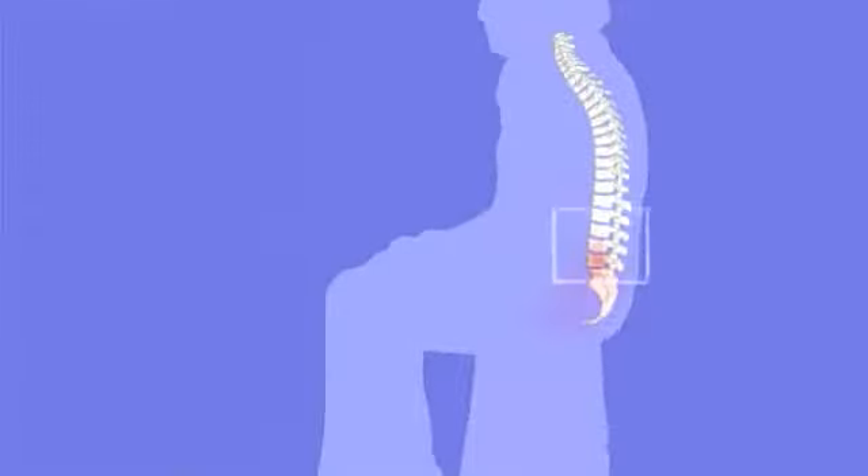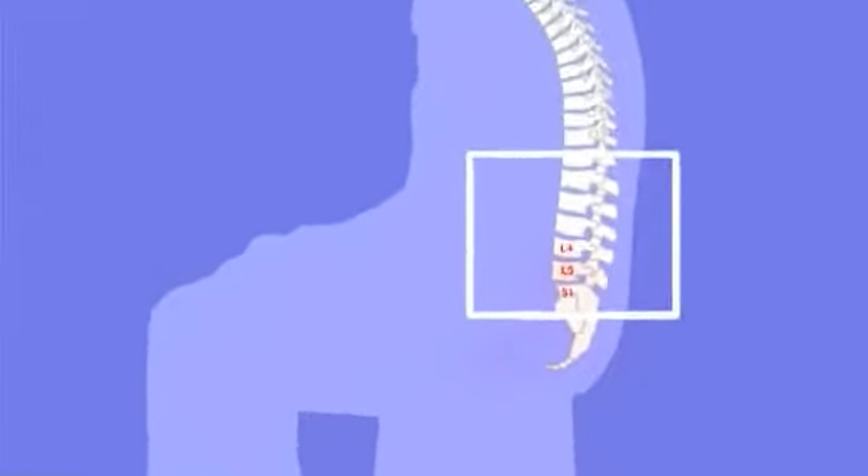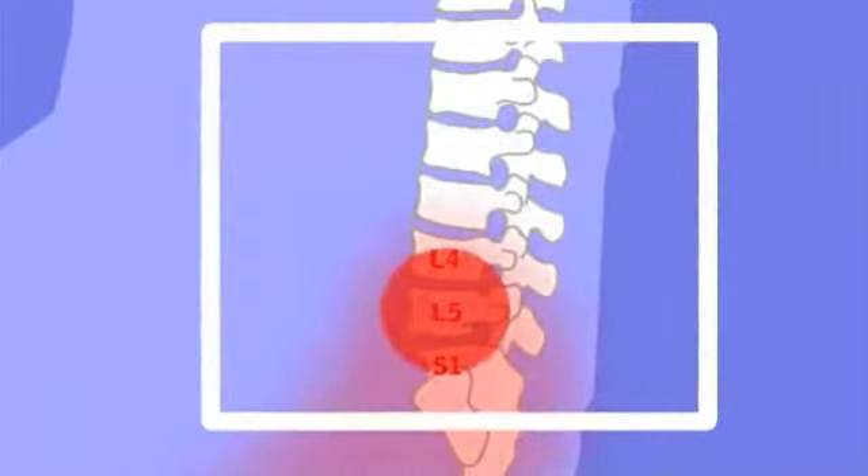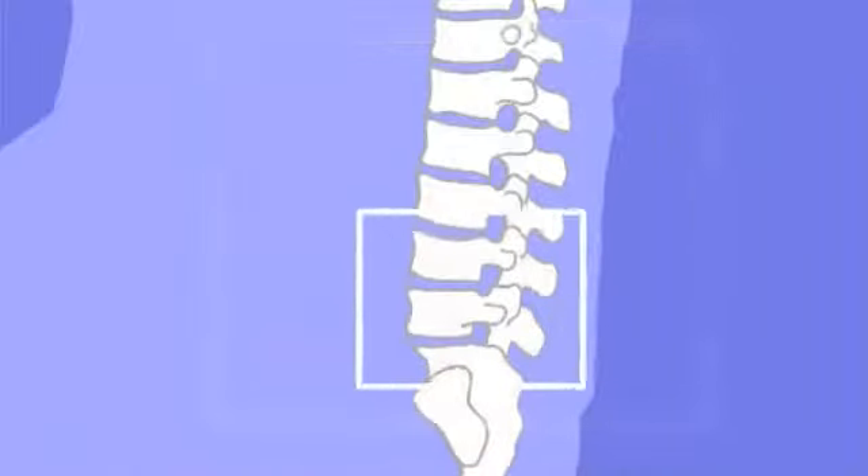In the sitting position, the pressure on the discs increases compared to the standing position. After a period of time, almost all back problems increase in a sitting position. But what determines a good sitting position? How can we prevent and combat back problems?